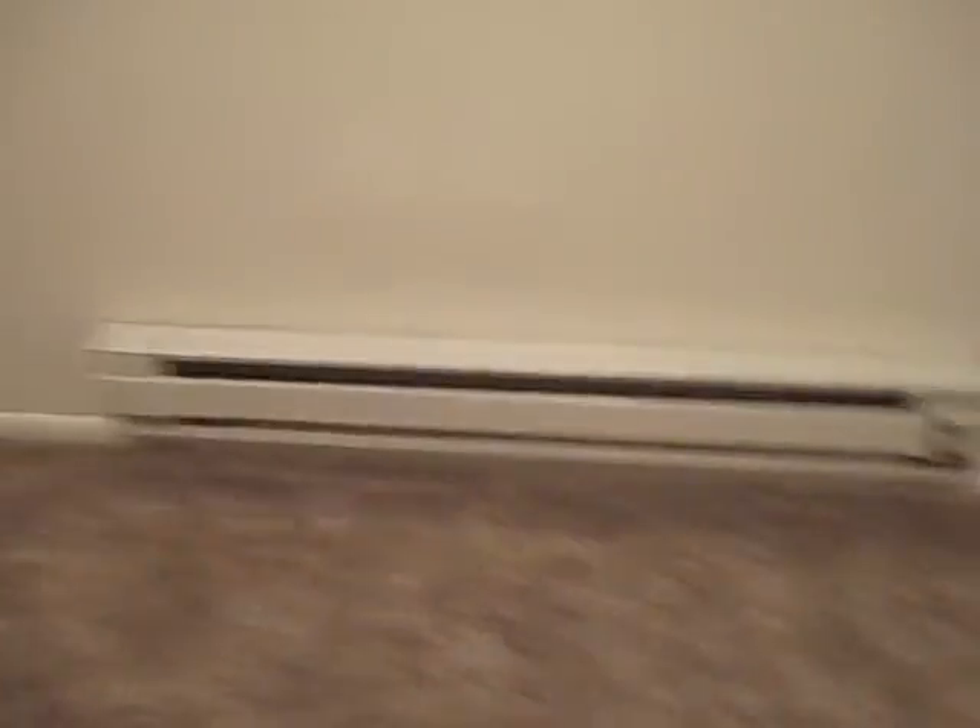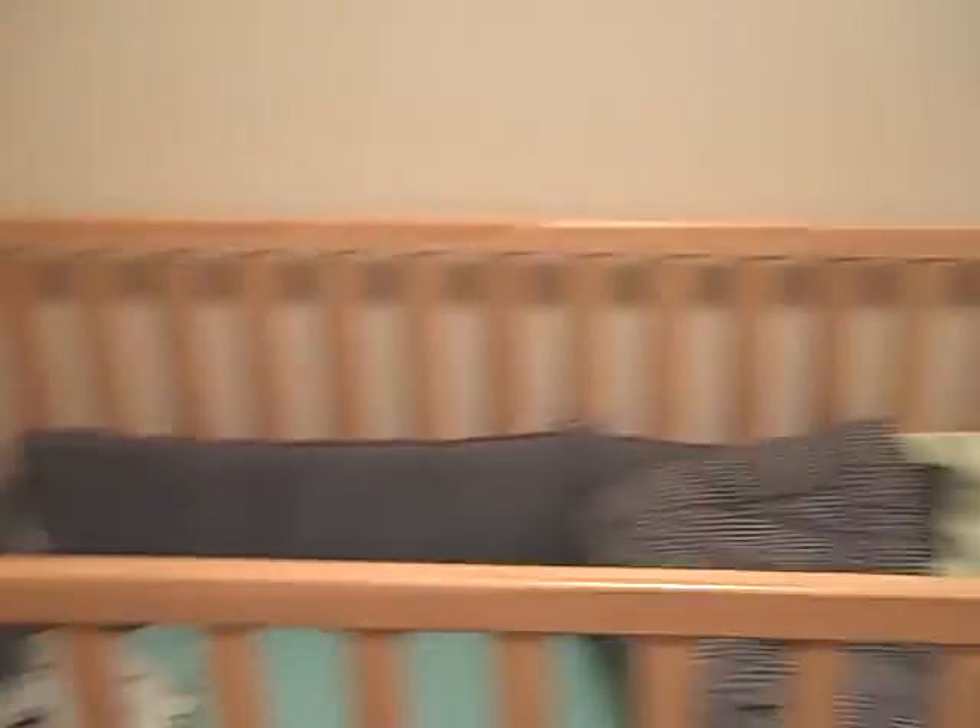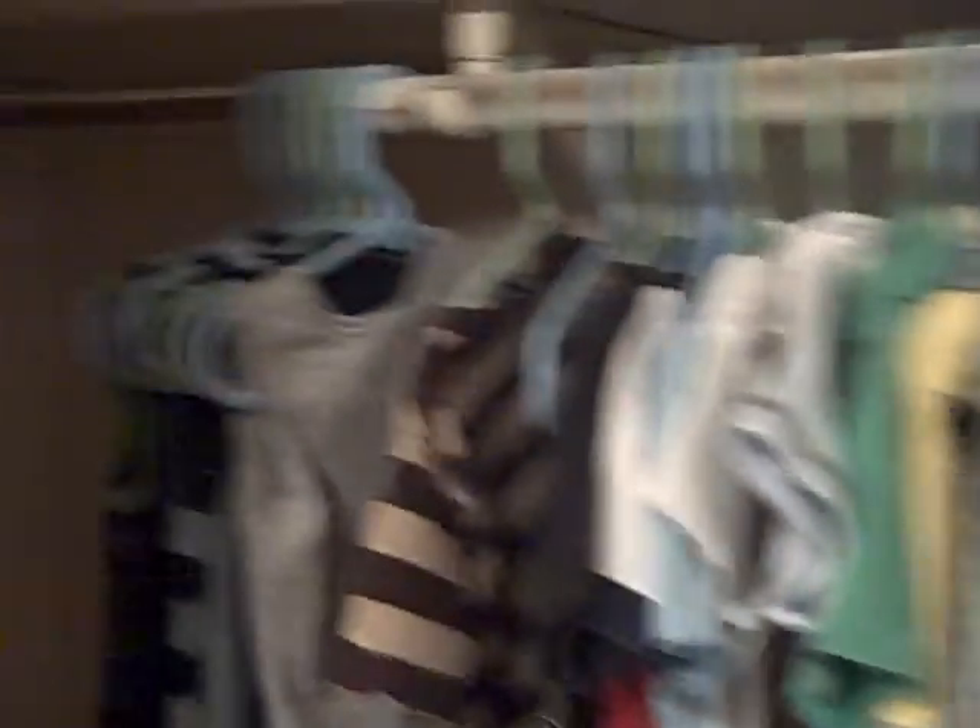And then last but not least, we have Vinny's room. We have a heater, which he doesn't go by. His crib. He's got his little laundry basket. And then all of his little clothes. And that's all we have in here so far.